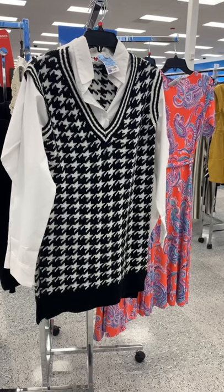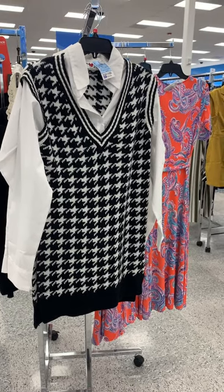Okay, they are definitely bringing back the old styles. Look at this — this is so adorable and it's $18.99.